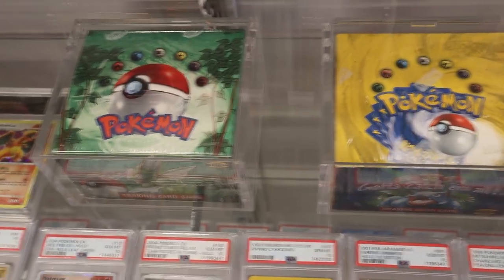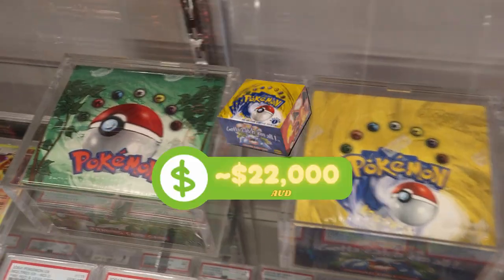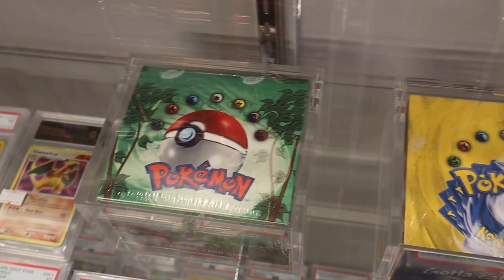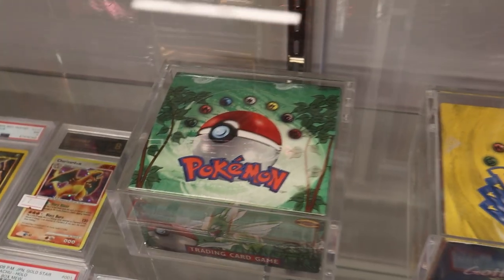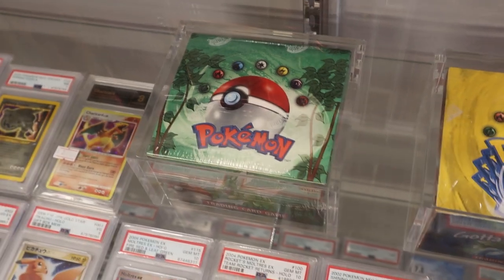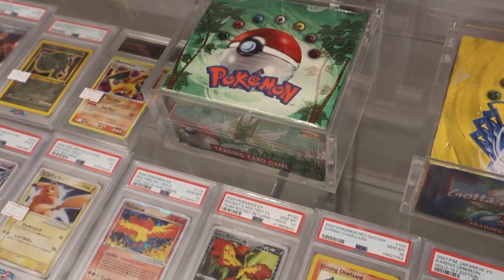So how much are each of them worth now? The Base Set box is sitting around $22,000. The Jungle, being red logo unlimited, is sitting about $11,000–$12,000, but being red logo you could probably push it up to $15,000 or even more. But they're very scarce so they're very hard to price.